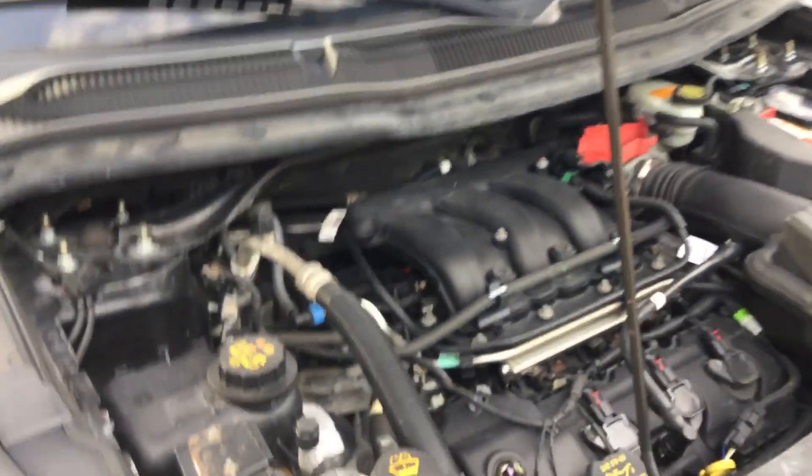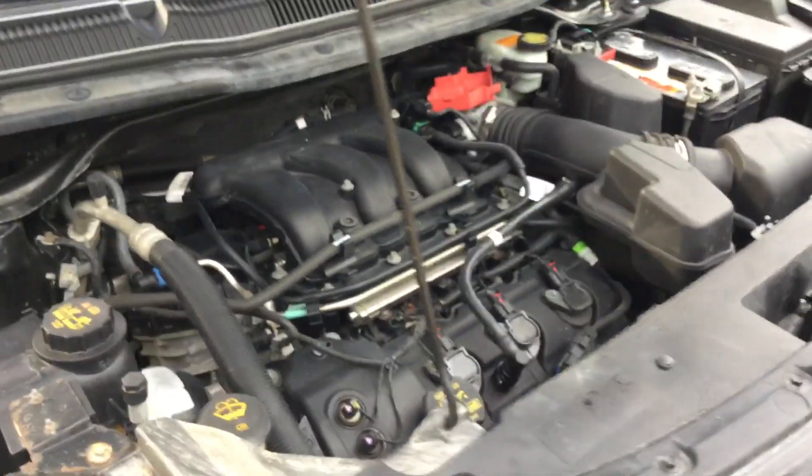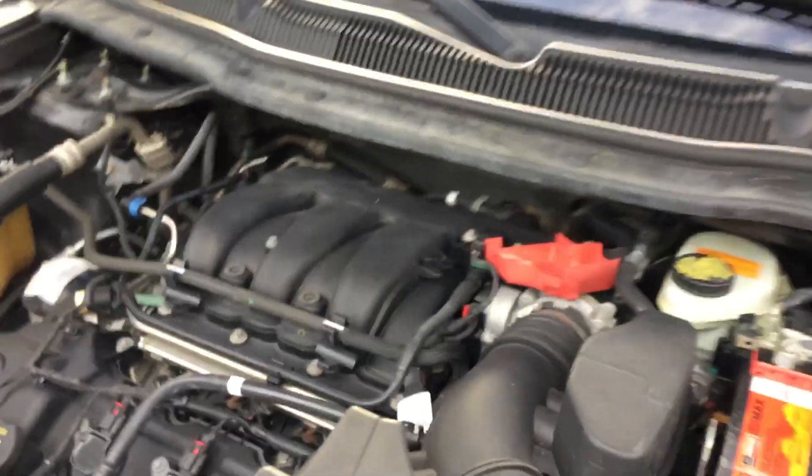The motor sounds good. It's been running well over an hour — it idles smooth and revs up nice. The automatic transmission engages and the AC blows cold.